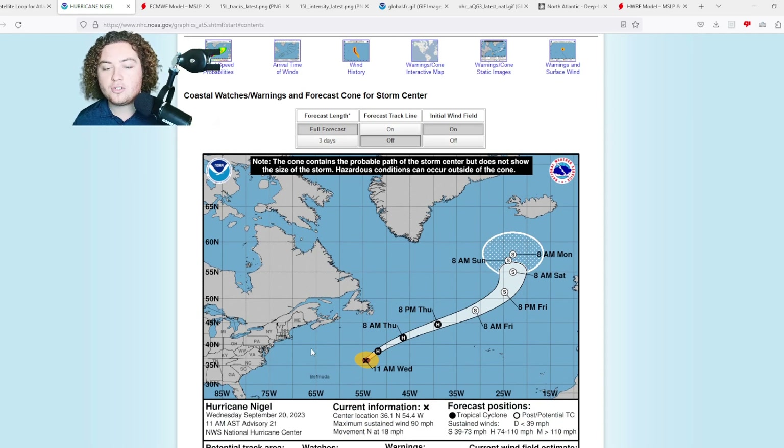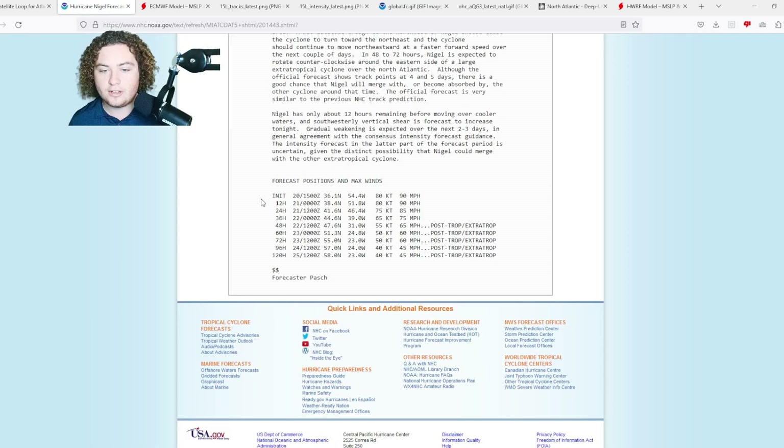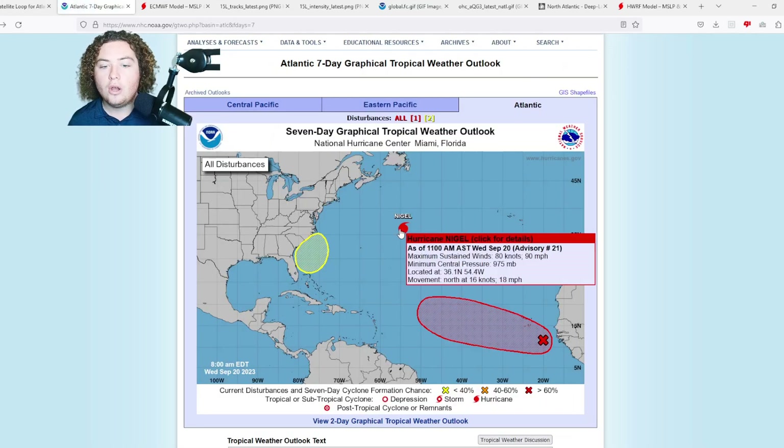Nigel is expected to remain a hurricane until tomorrow evening, then become a post-tropical or extratropical cyclone and kind of stall in the middle of the Atlantic Ocean, off the coast of Iceland and Greenland. We'll have to pay attention to it to see what kind of impacts it could bring, especially if it gets a lot larger as some models have been anticipating. Discussion once again has this weakening gradually and then at a pretty quick and robust pace.